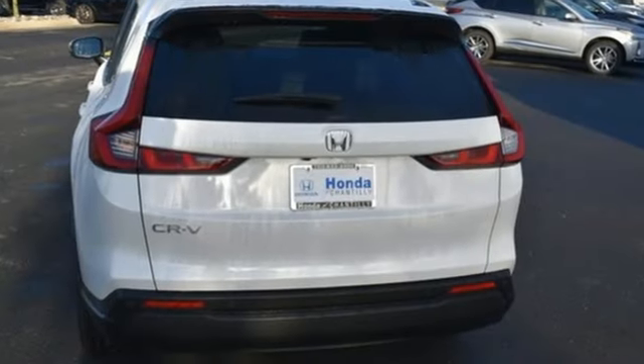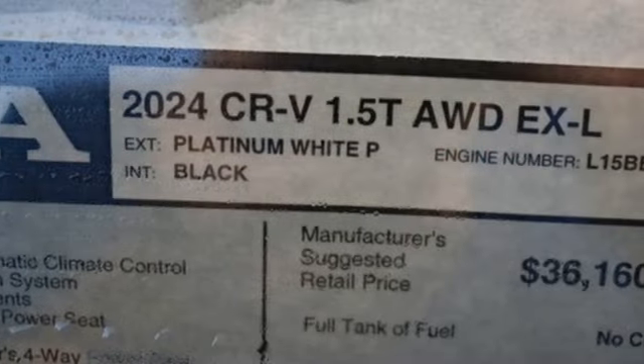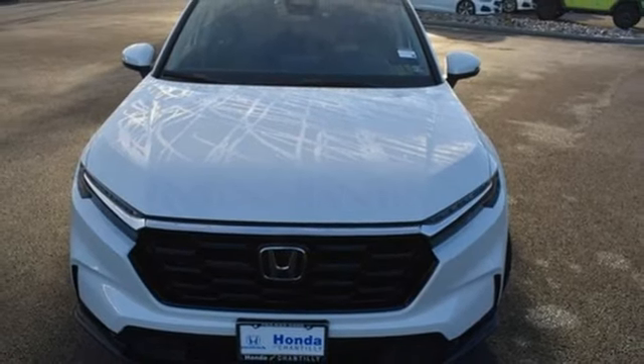Features include an intercooled turbo inline four-cylinder engine, front heated leather bucket seats, streaming audio, steering assist cruise control, dual zone climate control, and inductive device charging.